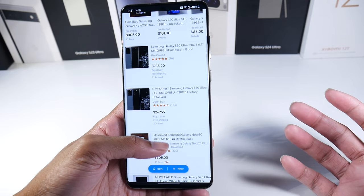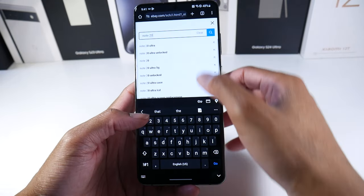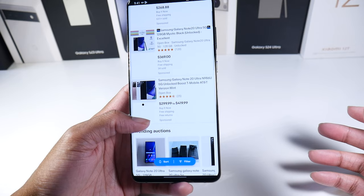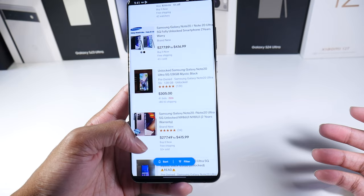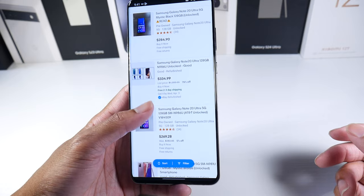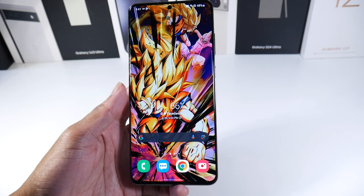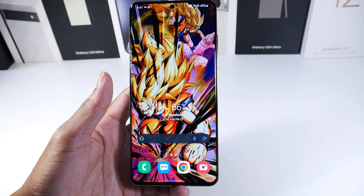It's just way cheaper than the Galaxy Note 20, which is still trending around $400. The price on the Note hasn't really come down — even a good condition Note 20 Ultra is around $334. So the S20 Ultra is going to be at least $100 to $150 cheaper, if not $200 cheaper.